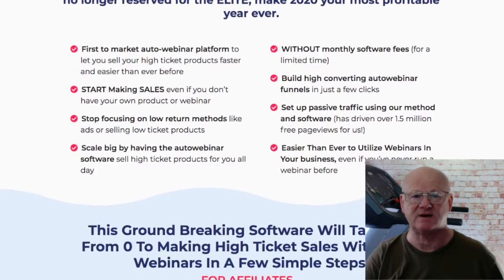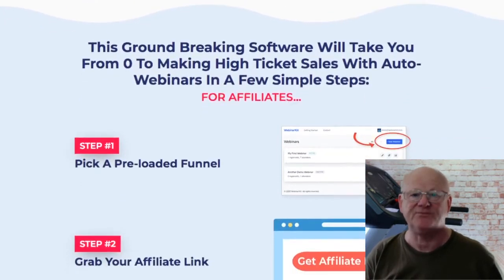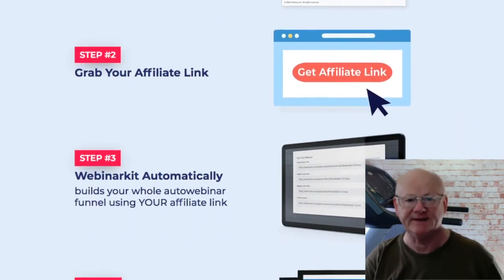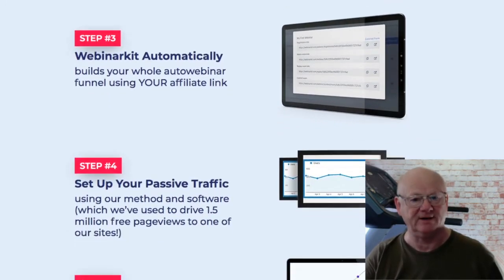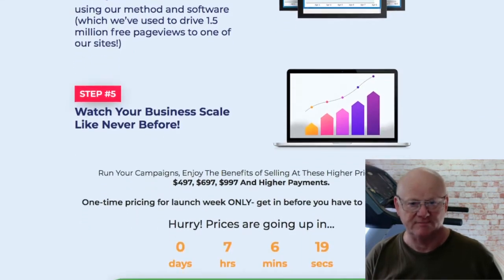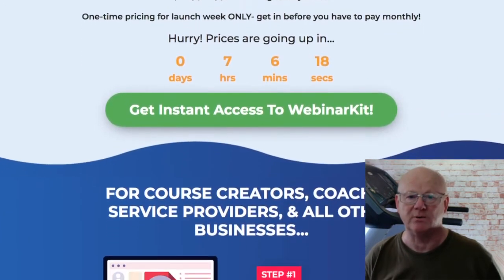A lot of auto webinar software are clunky, outdated and very expensive. But if you are fast enough, you are going to be able to bag this one at a very low, one time introductory price without the need for those expensive monthly payments. You are going to need to act fast though as it is set to go to monthly payments very soon.